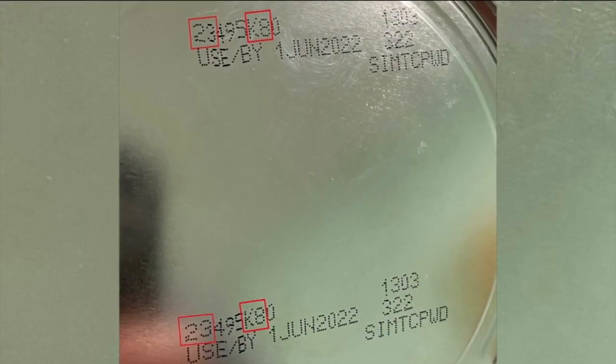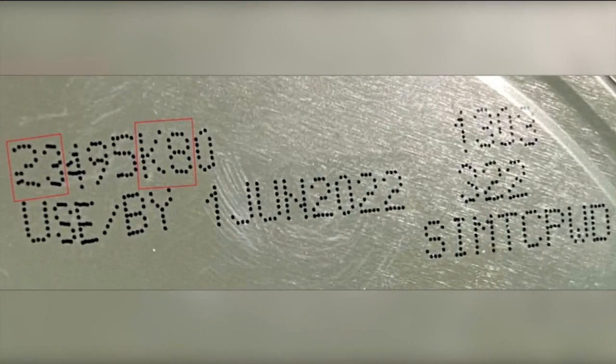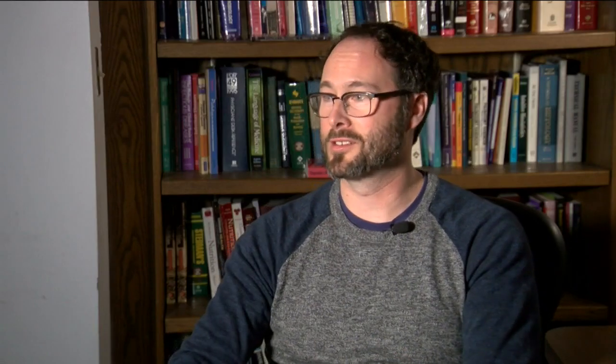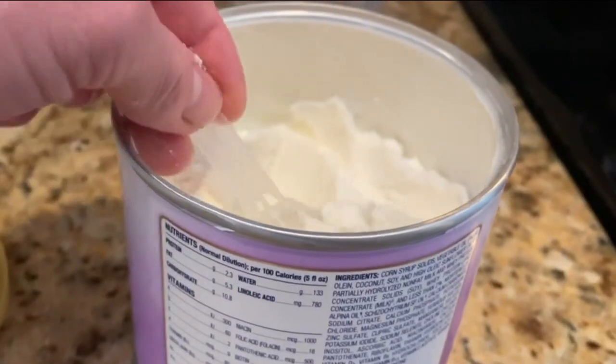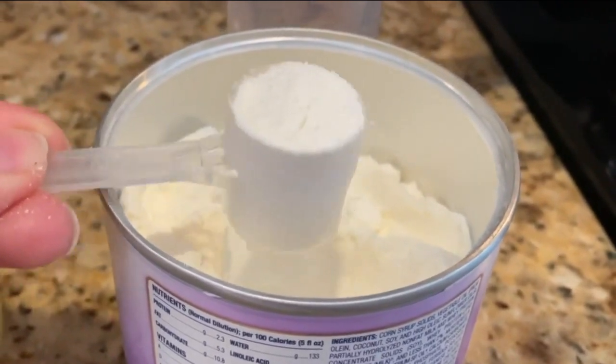To be clear, don't try this method if your formula is part of the recent recall — you need to stop using that recalled formula. Skor stresses parents shouldn't panic over this bacteria. While an infection can be serious, an outbreak is rare. The number of cases typically in babies is one out of 100,000, so it's pretty rare. As evident by the latest recall, it can happen, serving as a reminder of how important it is to safely prepare a bottle of powdered formula.